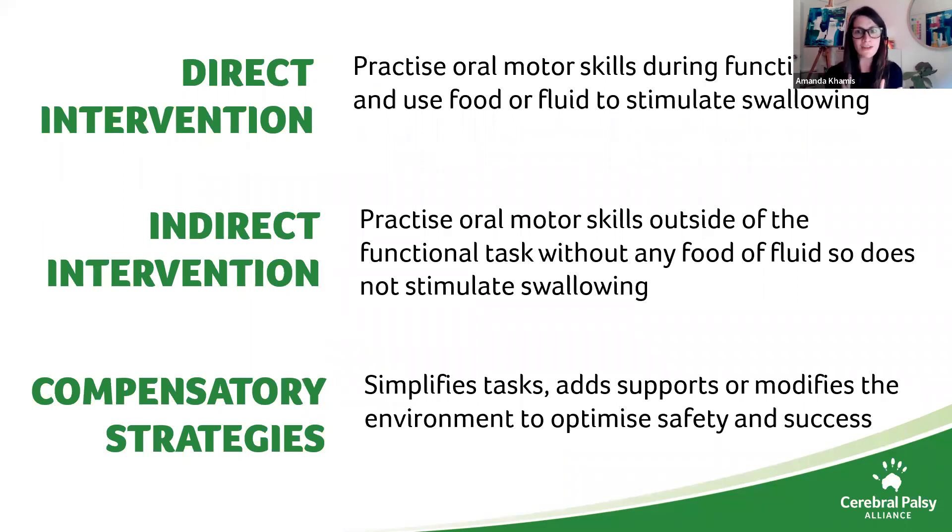Motor learning and neuroplasticity research suggests that overusing compensation strategies or avoiding or limiting oral feeding — as is common with tube-fed infants — may inadvertently worsen the impairment of eating and drinking. So, use it or lose it.